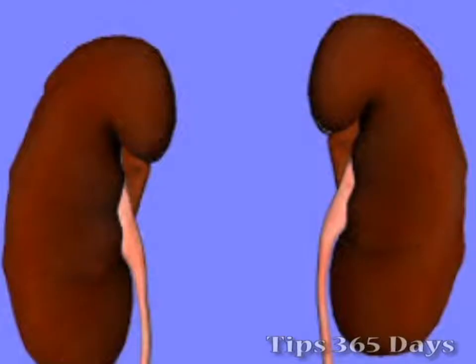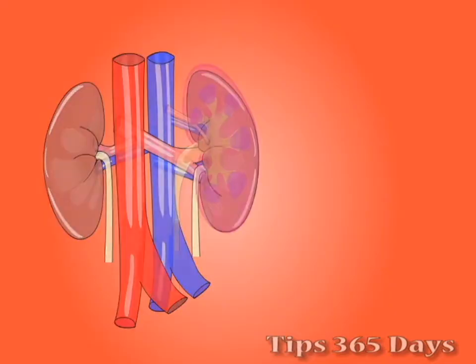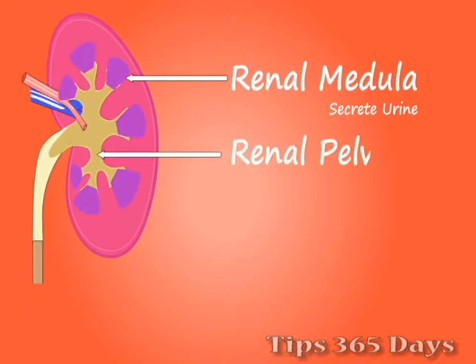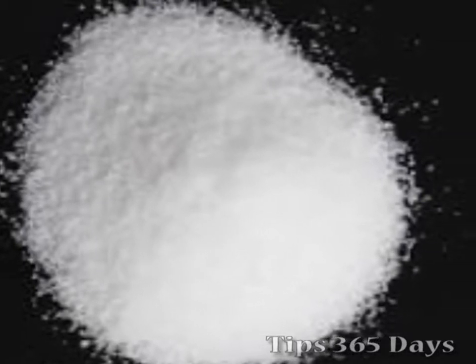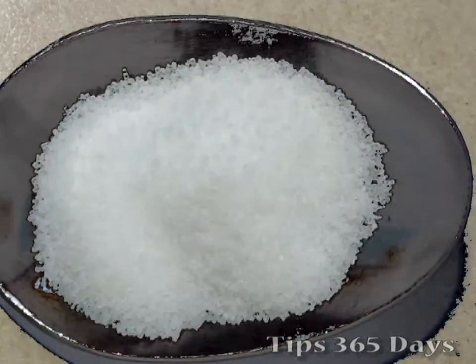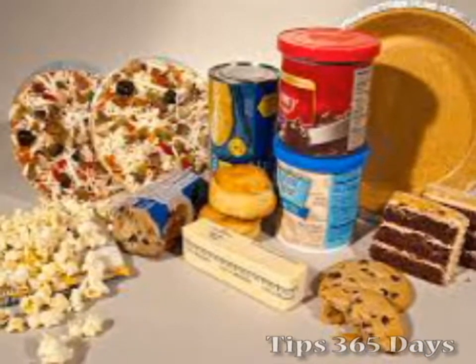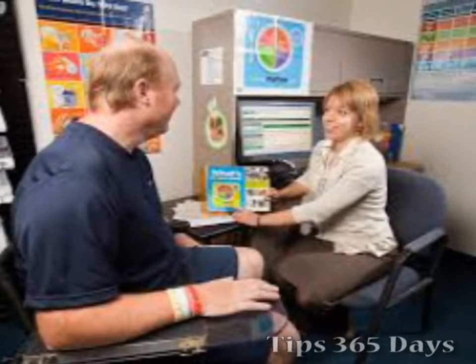Diet and nutrition play an important part of living well with kidney disease. As your kidney disease progresses, your dietary needs are likely to change as well. The purpose of this diet is to keep the levels of electrolytes, minerals and fluid in your body balanced when you have chronic kidney disease or are on dialysis. Be careful with salt substitutes and reduce sodium intake, as many salt substitutes are high in potassium. Too much potassium can be dangerous if you have kidney disease. Work with your dietitian to find foods that are low in sodium and potassium.